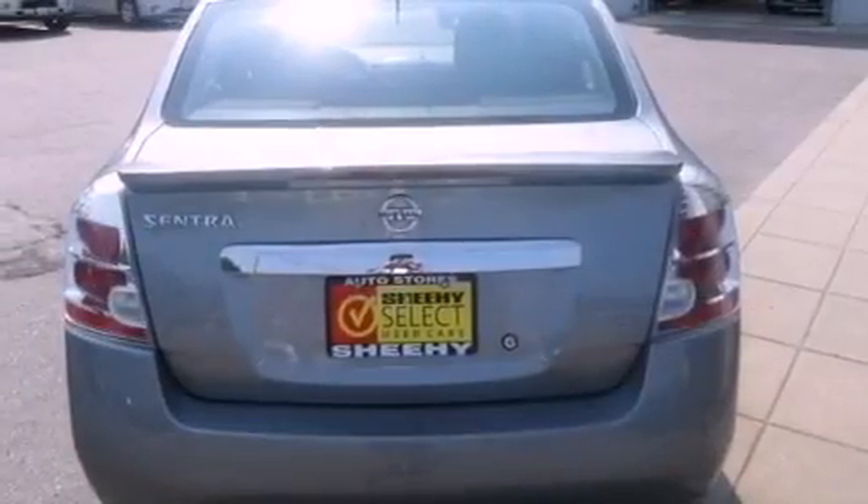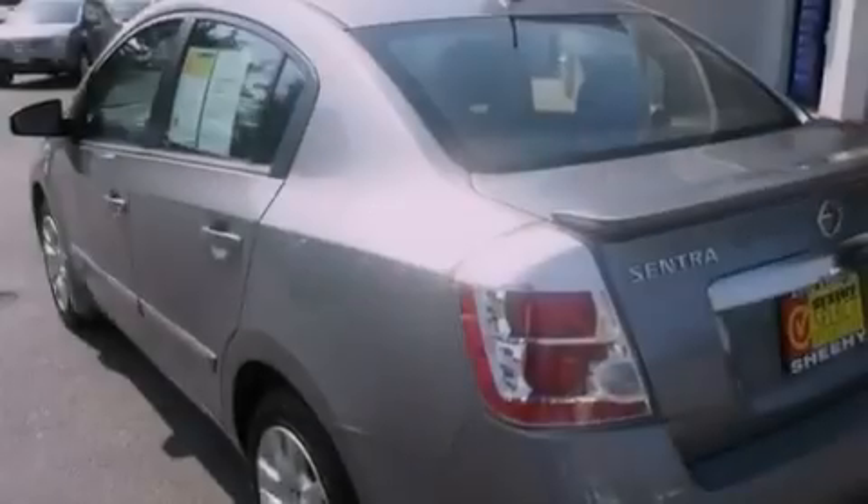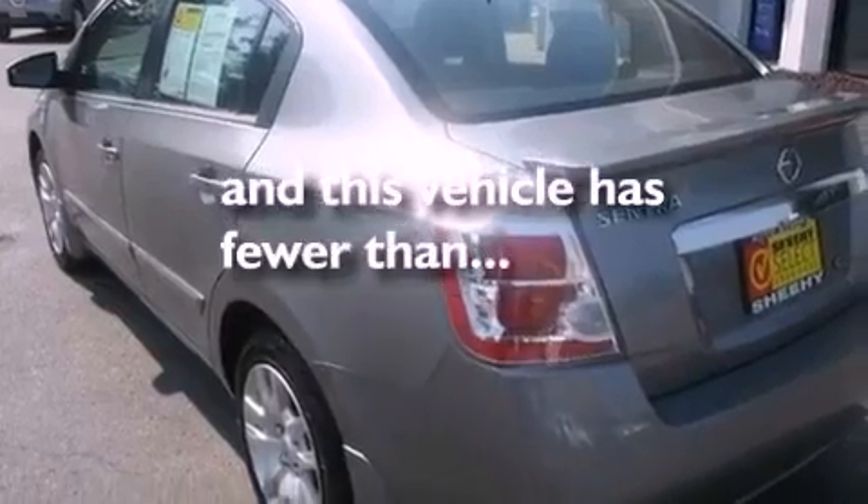An engine immobilizer theft deterrent system, an anti-lock braking system, air conditioning, and this vehicle has less than 9,000 miles.